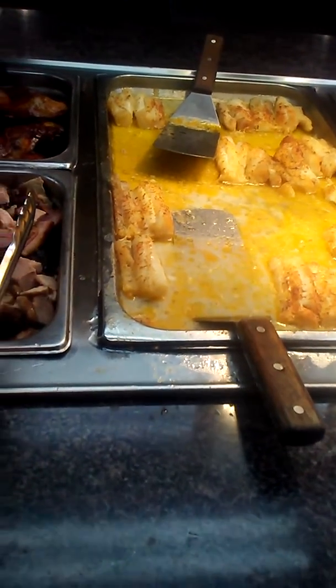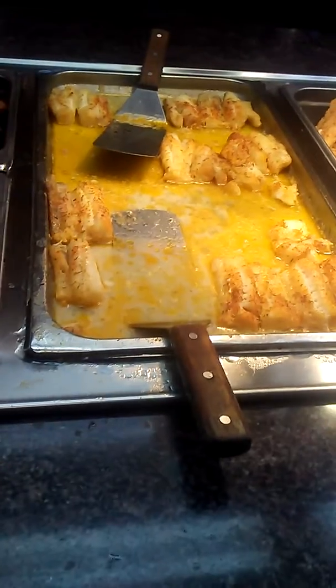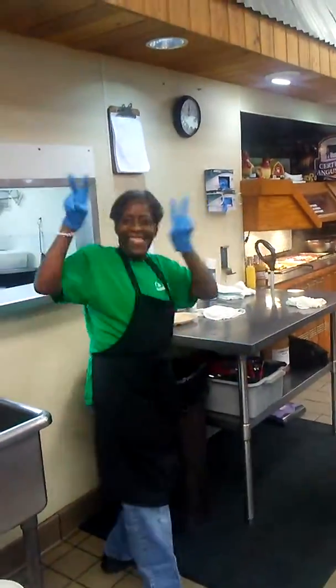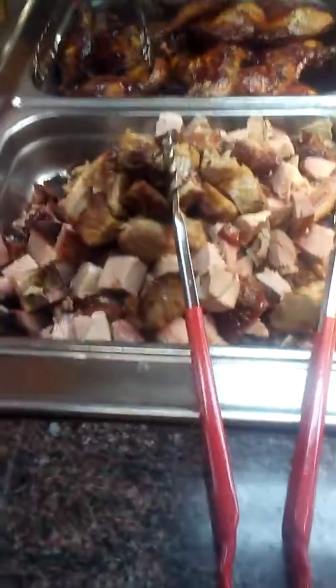Butt... pork butt, y'all! She said that's butt — that's Ms. Cora right there. Look at that pork butt — that's her pork butt right there.